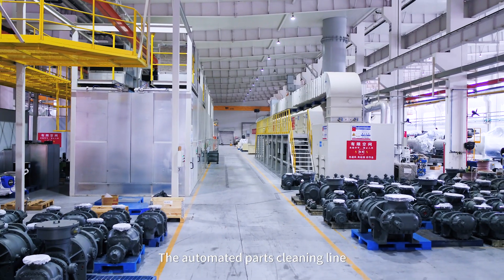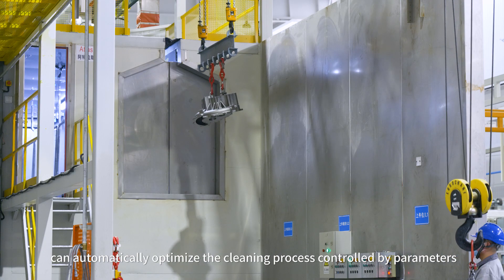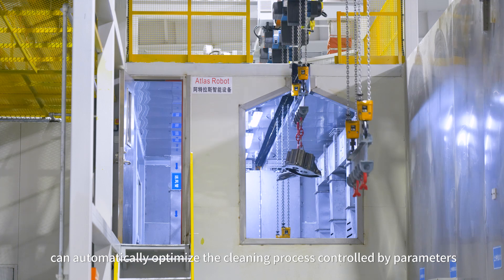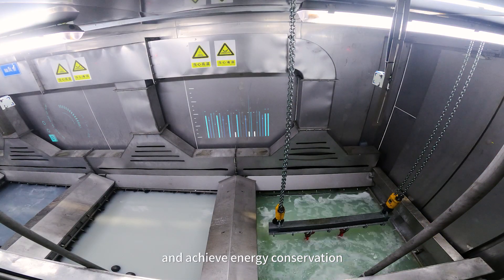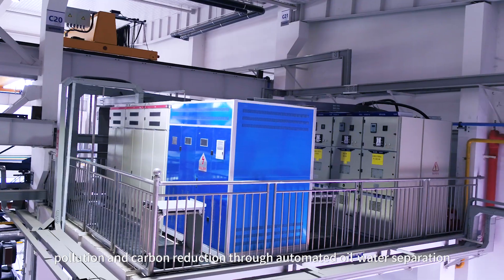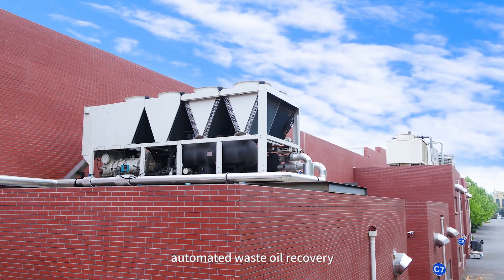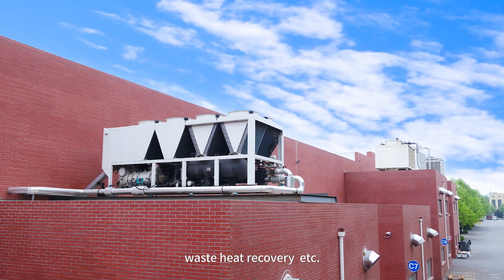The automated parts cleaning line can automatically optimize the cleaning process controlled by parameters, and achieve energy conservation, pollution reduction, and carbon reduction through automated oil-water separation, automated waste oil recovery, and waste heat recovery.